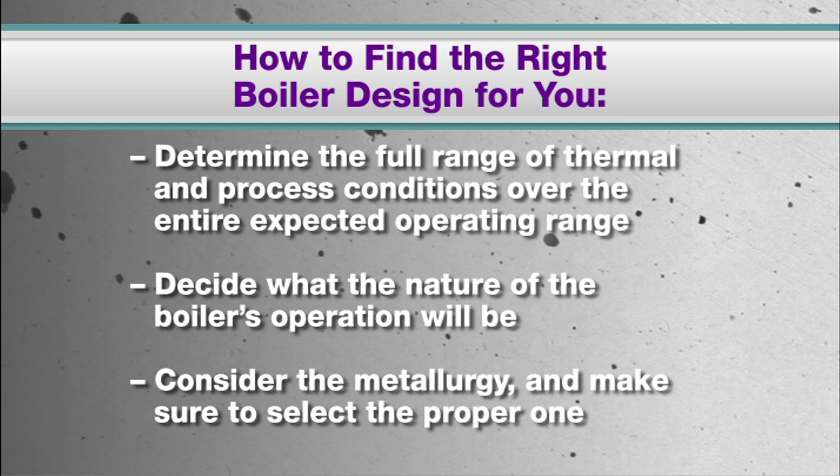Consider the metallurgy, and make sure that you select the proper one for the various components based on the specific application you'll be using it for. The proper metallurgy, considering an accurate known metal temperature and quantified exposure to corrosive compounds, will improve the usable life of the unit.